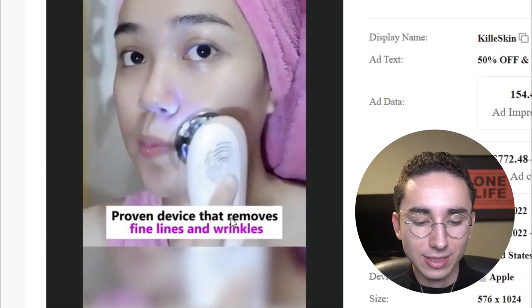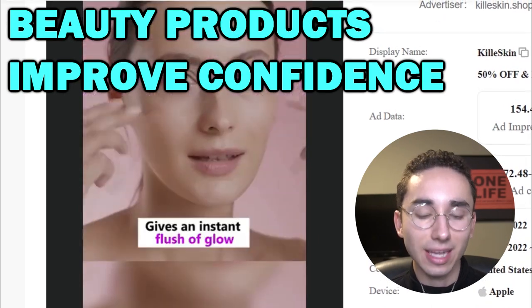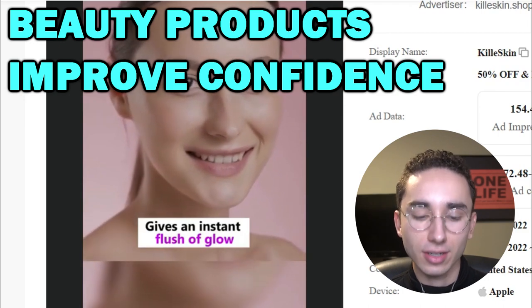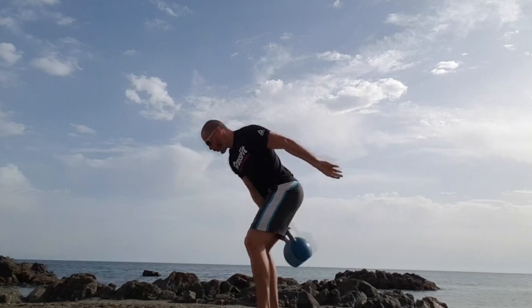So this is a beauty product, and with a lot of beauty products, that's the main selling point — it really improves your confidence because you look beautiful. And when you're beautiful, you feel good, you feel sassy, and you feel like you can take on the entire world. So products like that are really easy sells.